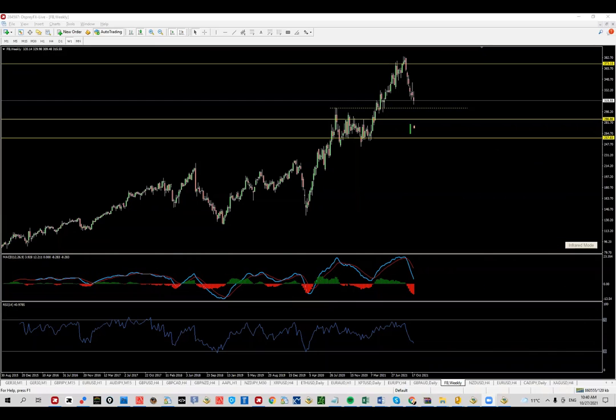Good morning and welcome to another video from the Traders Terminal. My name is Jordan and today we're going to talk about Facebook, starting with the weekly chart.